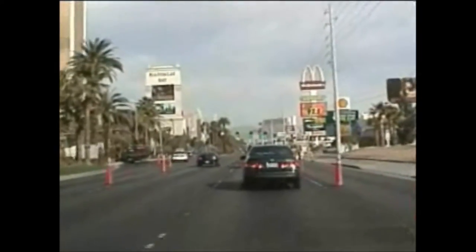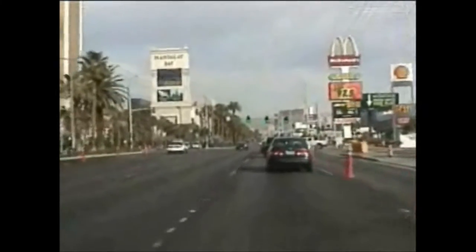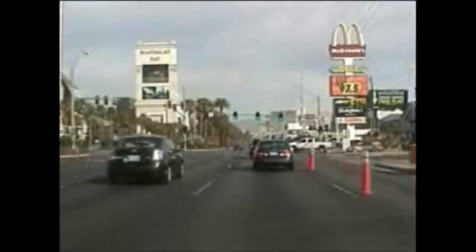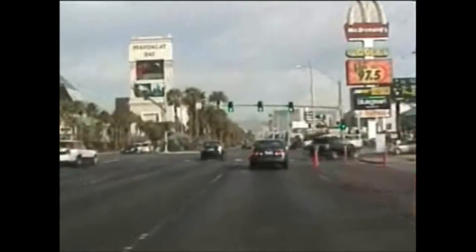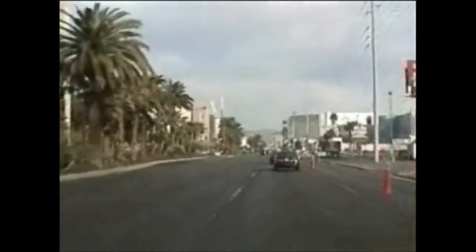This is where the strip starts, more or less at Mandalay Bay, where the old Hacienda used to be. This is going to be a video of the Las Vegas Strip from Mandalay Bay to Fremont Street.